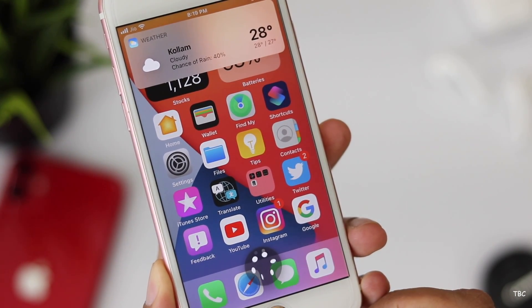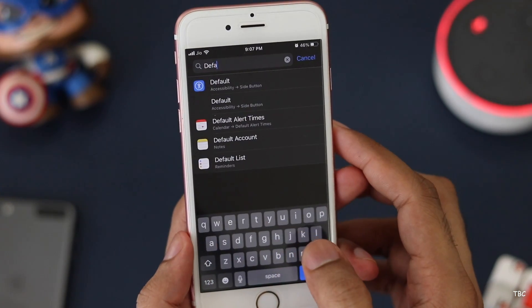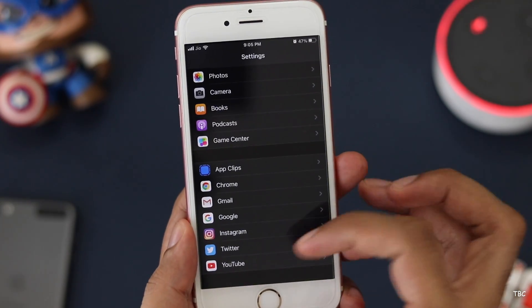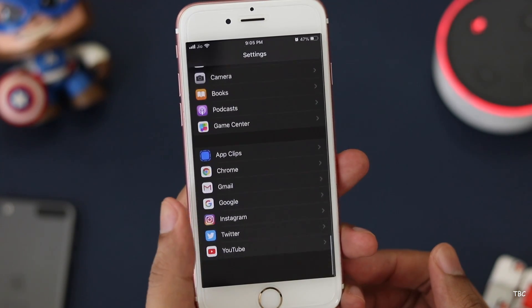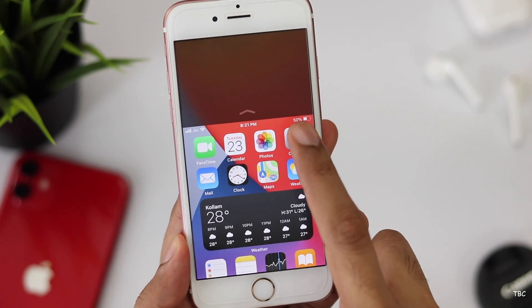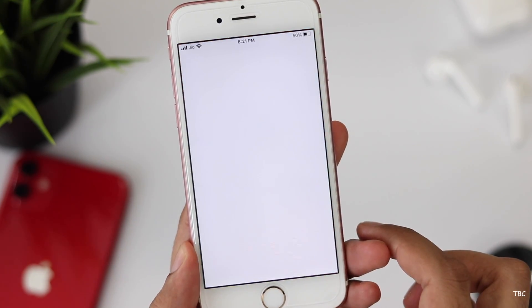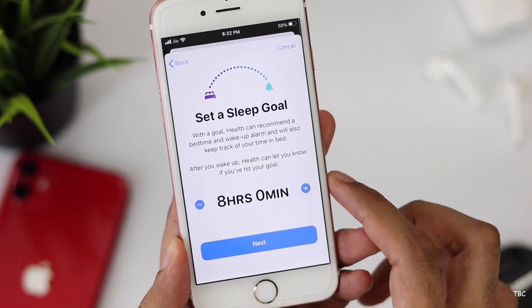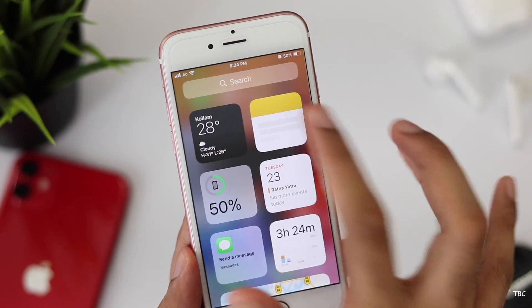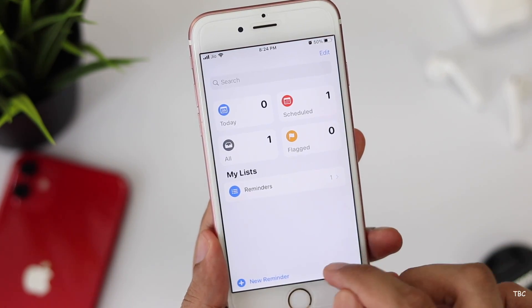There are more features in iOS 14 — one of the most anticipated being the ability to change default apps, though in this first beta I couldn't find that option. There are also improvements to the Home app, and car key support to unlock and start your car — though that feature is not supported on the iPhone 6s, and the first supported car is the 2021 BMW 5 series. Improvements were made to the camera app for faster photos, but that's also not supported on the 6s. The Health app now includes sleep tracking, the Notes app is more intelligent, and the Photos and Reminders apps also received updates including quick entry and smart suggestions.